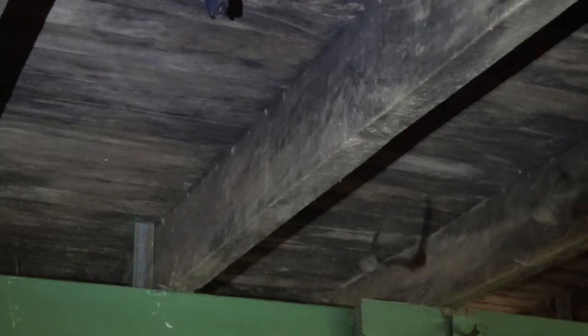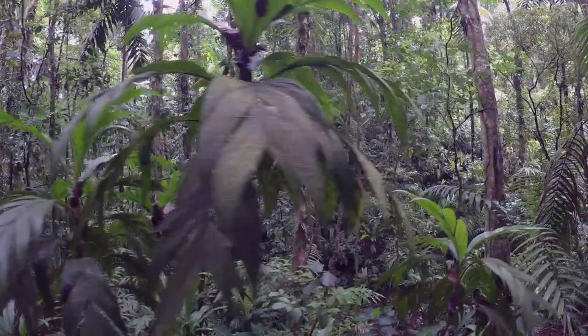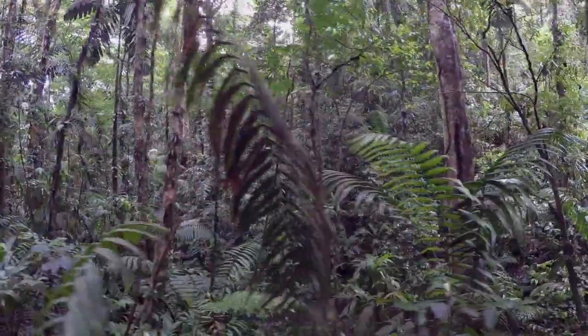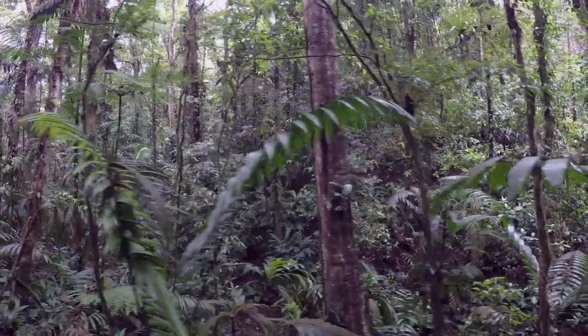Thumbless bats are usually found in caves and hollow logs, and in colonies of 100 to 150 individuals. Biologists comment that they seem to fly slowly and low, like morpho butterflies.